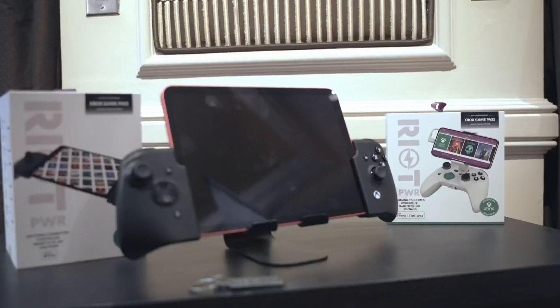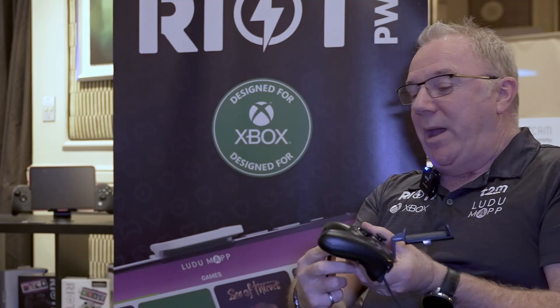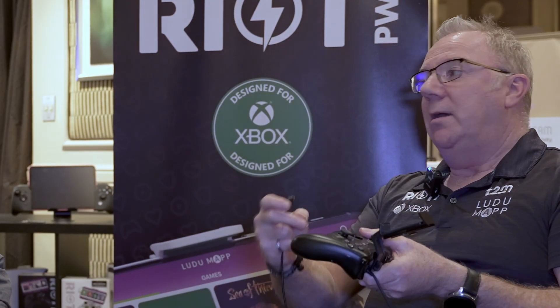This is Paul with makeuseof.com and today we are with Frasier from Riot Power. We're going to learn about their 2023 lineup, what makes their products unique and why you want to check them out. What makes their product unique is they make products for mobile devices. Cloud gaming is their focus, and because of the latency of cloud gaming they try to reduce that by having a direct wired connection to your mobile device. They also have a power pass-through so you can play for an unlimited period of time.